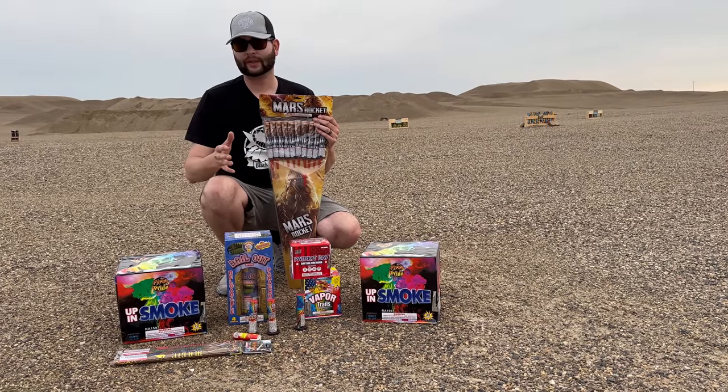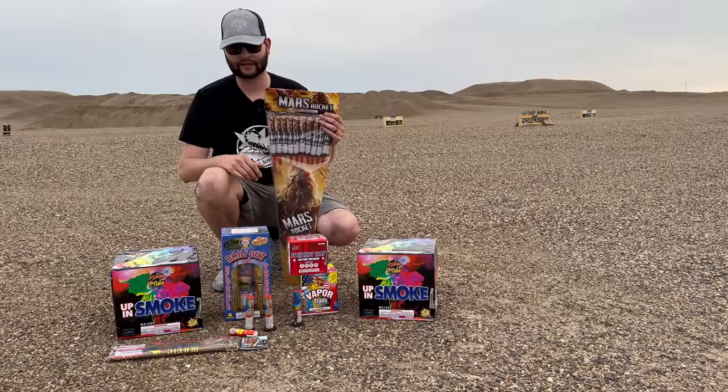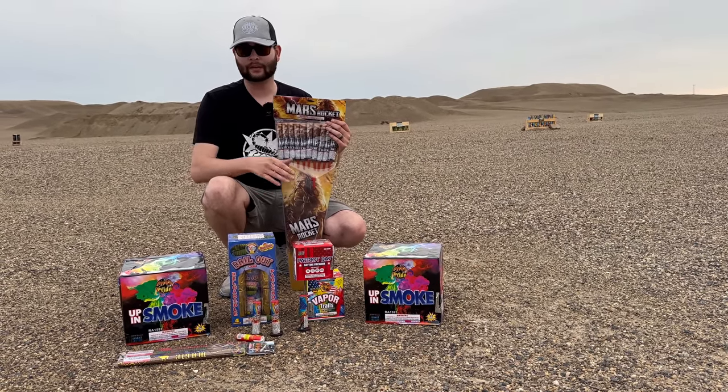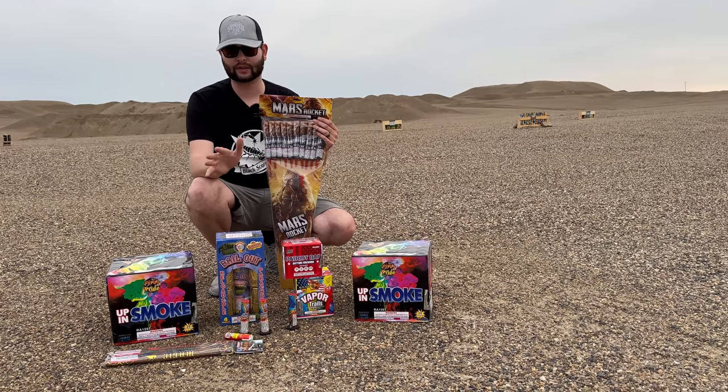Daytime fireworks is something we don't do a lot of on the channel. I think I do like two to three videos a year on this stuff. However, today we've got quite the variety of some daytime fireworks and a couple of them you guys can actually get for yourself, and the links to all that will be in the description of this video.